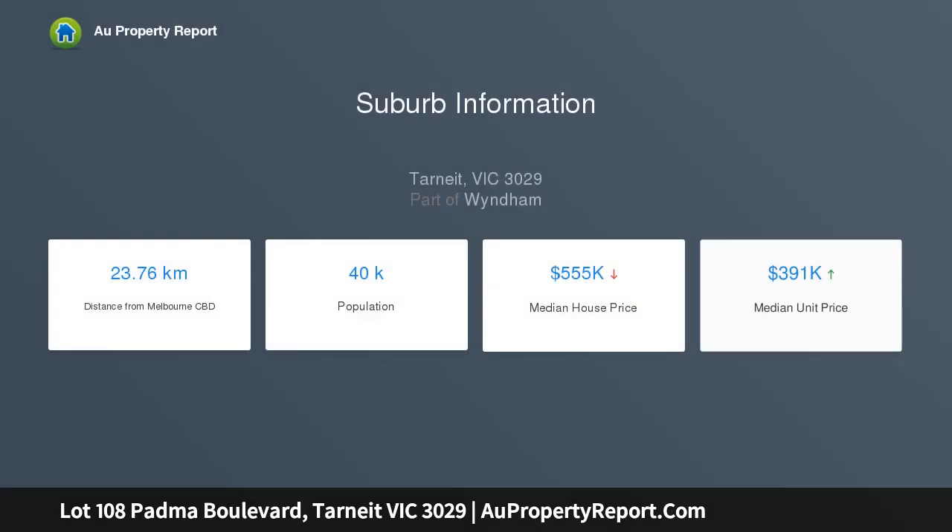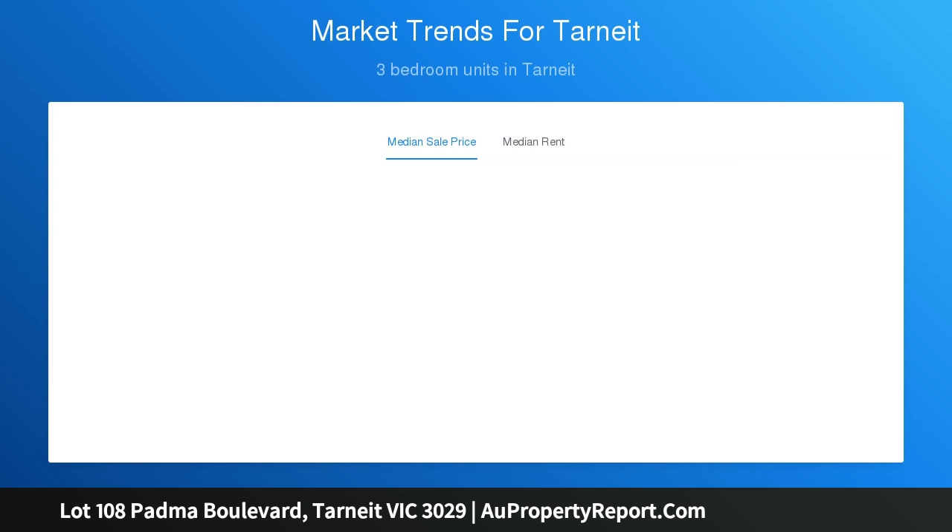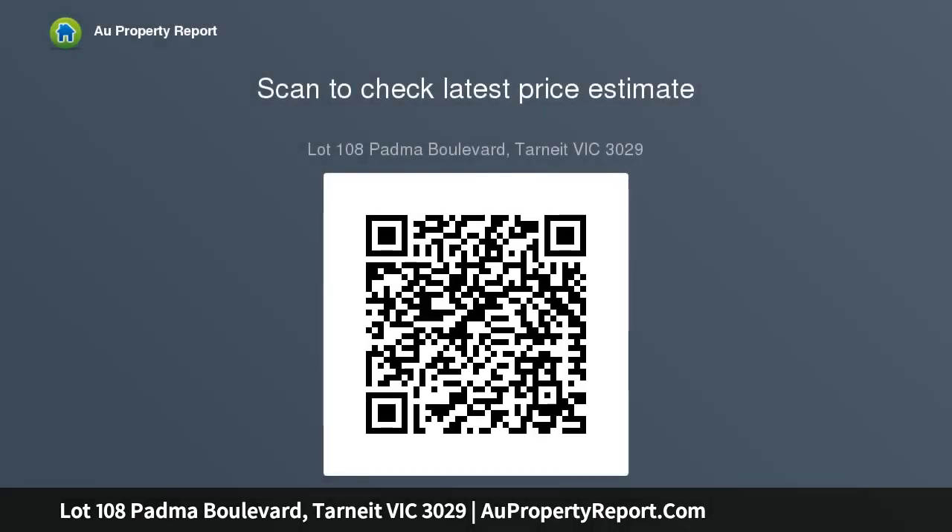On offer are five spacious bedrooms, four of which are located upstairs, including the main bedroom which features a completely walk-in robe dressing room and luxurious ensuite with dual basins, oversized shower, and bath. The remaining bedrooms are all fitted with walk-in robes. The contemporary kitchen is brilliantly equipped with stainless steel appliances, stone benchtops, walk-in pantry, and island bench.